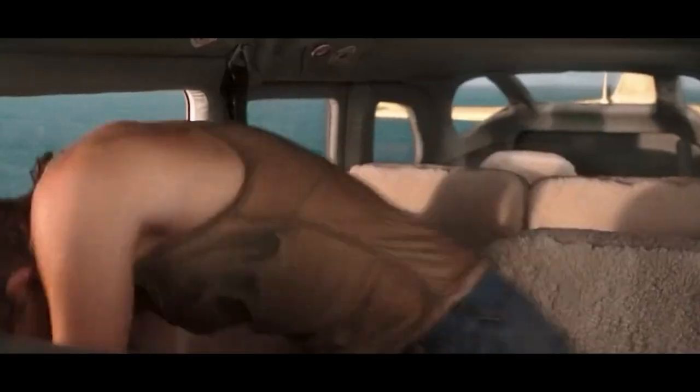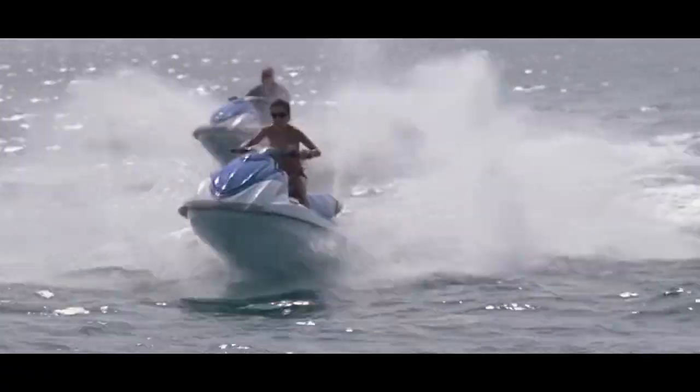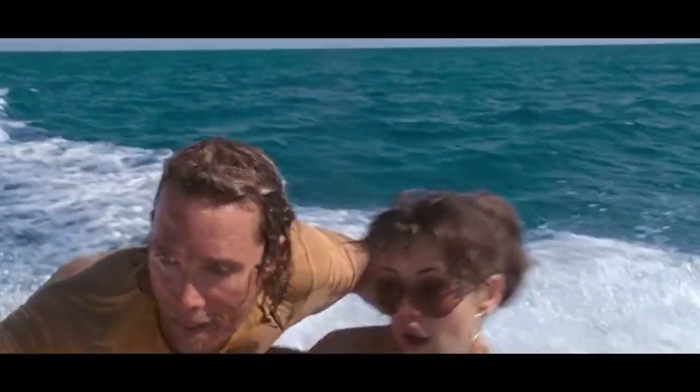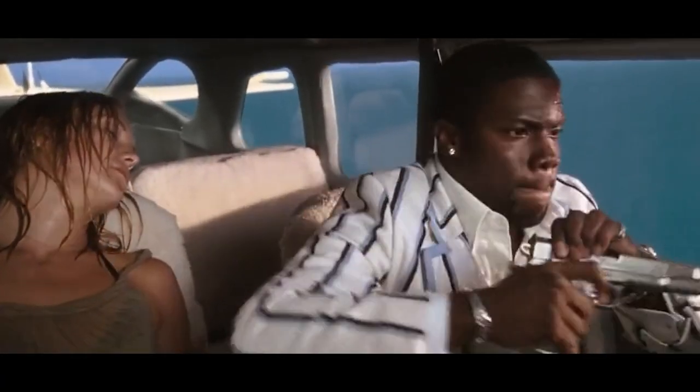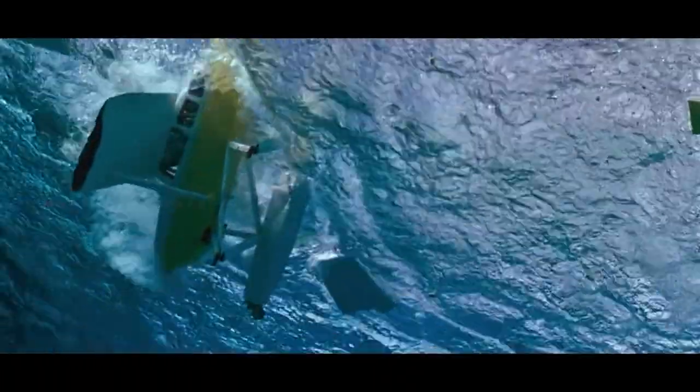The gangster grabs Tess and pulls her into the plane, starts the engine, and knocks her unconscious when she tries to fight back. Just before takeoff, Nigel's daughter arrives on a water scooter with Finn. Finn grabs onto the plane as it takes off. The gangster opens the door to shoot at Finn, but Tess wakes up and kicks the gangster out of the plane. Finn climbs in and takes control. Now both Finn and Tess know the location of all the Spanish treasures. Finn doesn't know how to land, so the plane crashes — but they both survive.